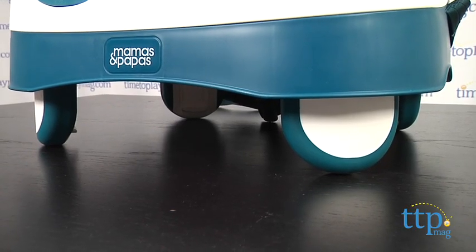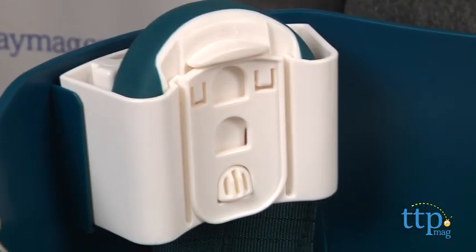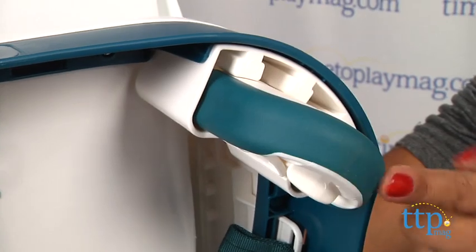My favorite feature is the extending feet. This booster allows you to adjust the height to fit most dining tables so your child is above the table and comfortable. The feet are non-slip to keep your child secure.